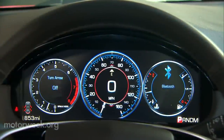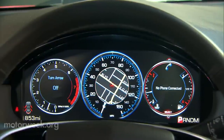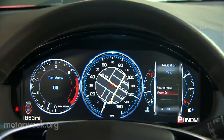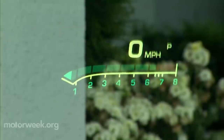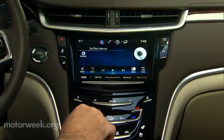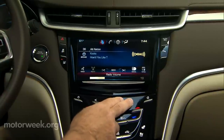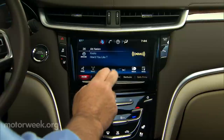The gauge cluster appears on a 12-inch screen of its own. There are multiple configurations, but if you find it distracting, the available head-up display gives you plenty of info while letting you keep your eyes totally on the road. An eight-speaker Bose system with HD radio is standard, but you can upgrade to a full studio surround sound system with 14 speakers.